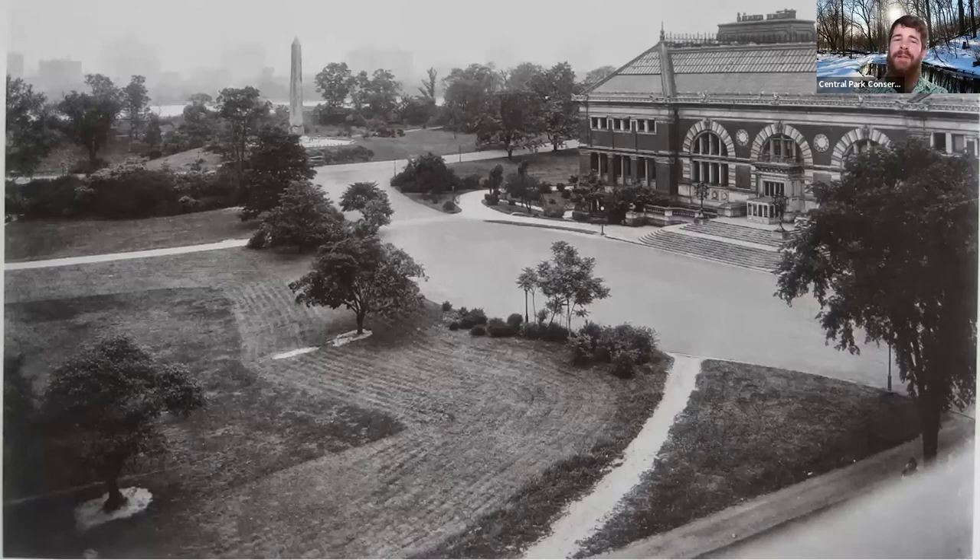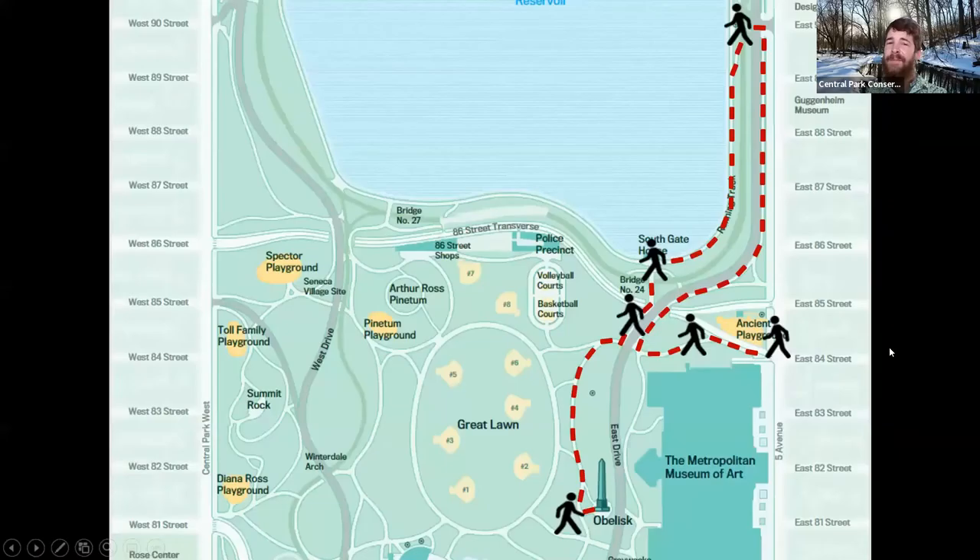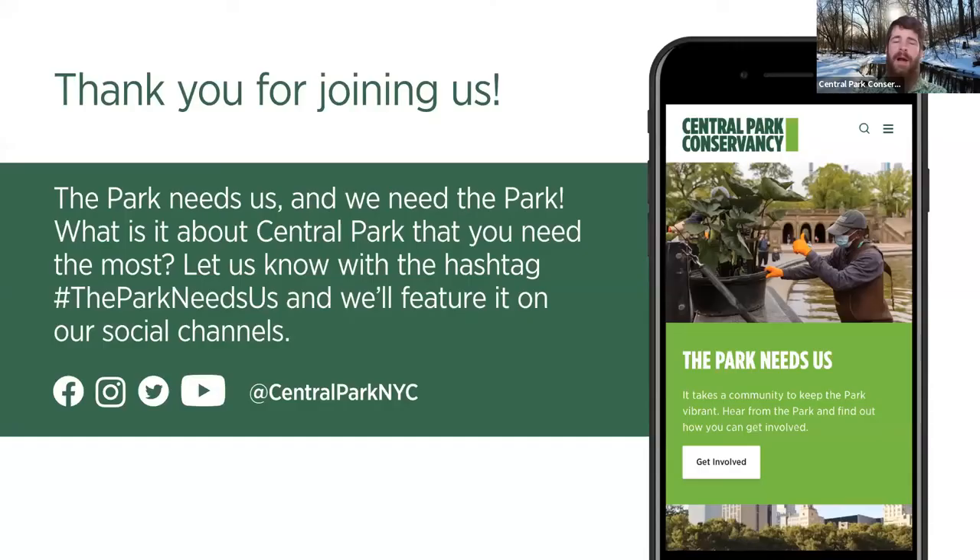As we come to the end of our tour today, again I want to thank everybody for joining us and hopefully learning a little bit more about an area or an object you may have seen countless times over. This is the route we took today if anybody would like to recreate the walk — seeing the Osborne gates, making your way up to Engineer's Gate, over bridge number 24, and eventually to the obelisk, which packs an immense amount of history. There's plenty of other ways to learn about the obelisk as well, and my colleague Jose will share some links in the chat about some restoration work we did, as well as the New York Times article relating to the obelisk restoration between 2011 and 2014.